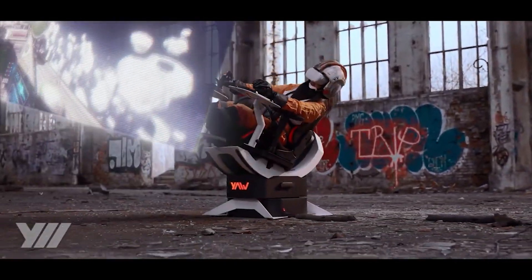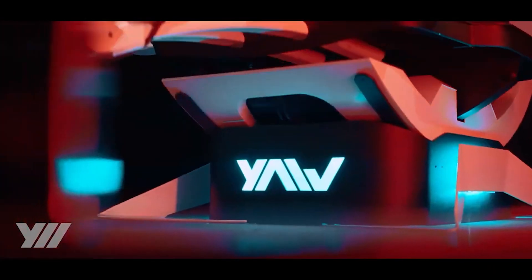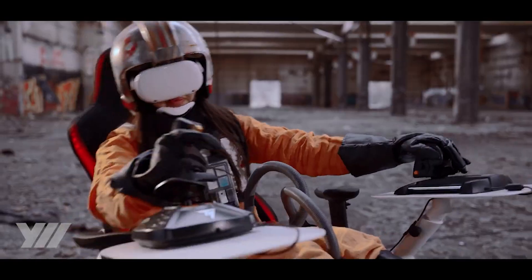First product of the week is the Yaw 2, which is the motion simulator chair and smart chair. The cool thing about this is that it has a dynamic range of motion. Not only can it do 360 degrees, but it also has pitch motion that really goes up and down up to 70 degrees. It also does roll motion that does even 40 degrees.